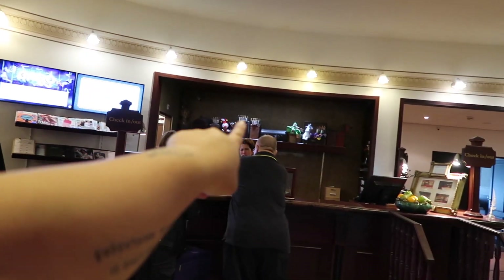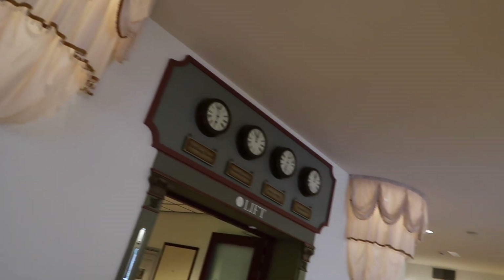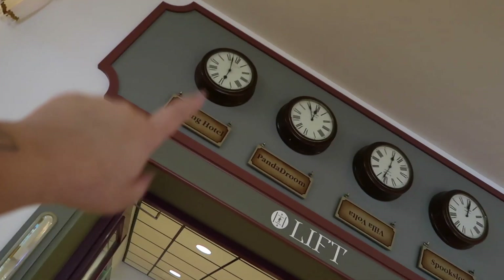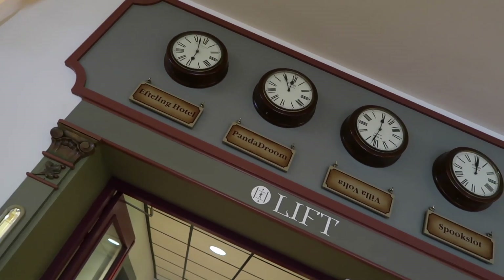There are cute things over there and you've got two little sofas here, giving you a bit of a royal vibe. One of my favourite things is this — you know how in a lot of hotels they have different clocks showing different cities around the world, like London, New York, Hong Kong? This one's got the Efteling Hotel, which is where we're staying — it's five minutes to six here. And then Panda Dream, which is one of the parts of Efteling, the theme park, and it's about five minutes to twelve there.